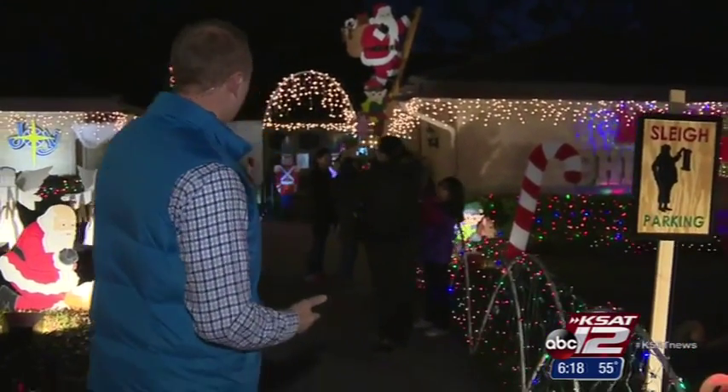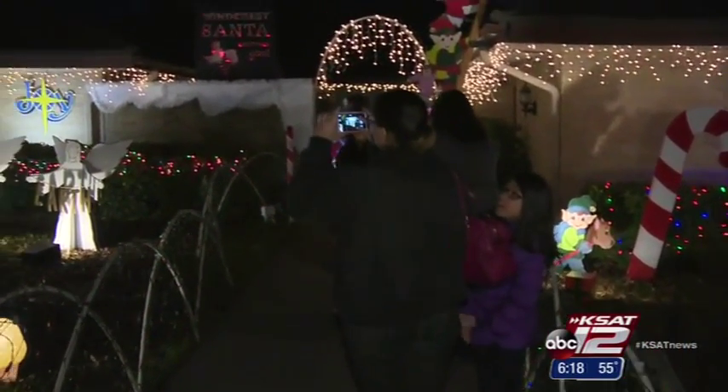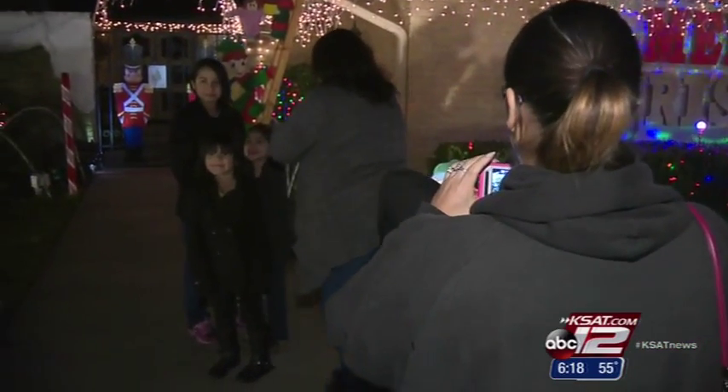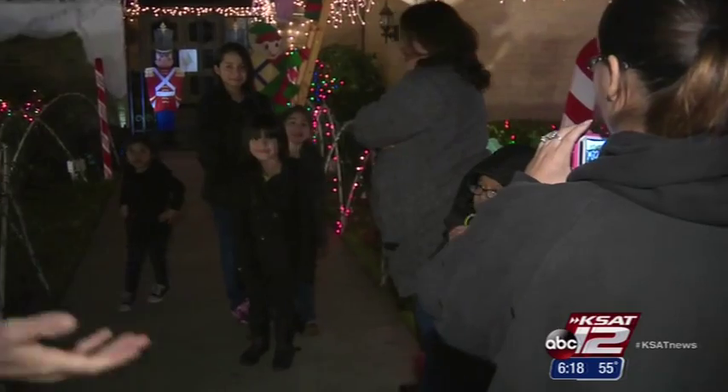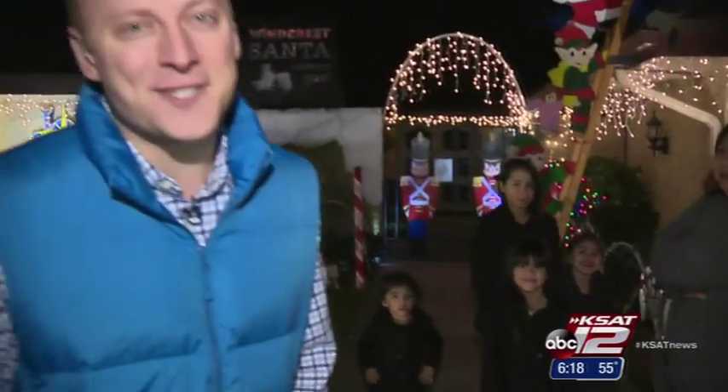Actually, this is the one night every year where they welcome people into their home. You see some people lined up and kids — Santa Claus is inside the house tonight. And these kids are all lined up ready. Are you kids ready? Excited to see Santa? They're just a little shy.